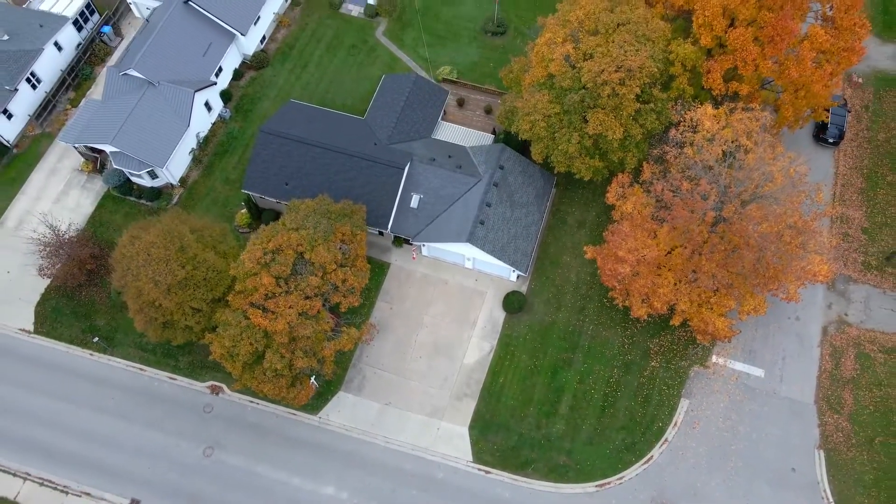If you're looking to book a showing on this property, give our team a call and we'd be happy to take you through for your own private tour.